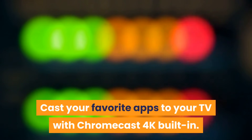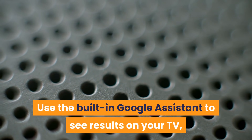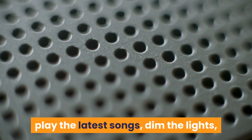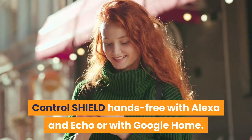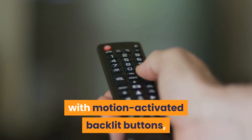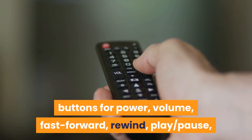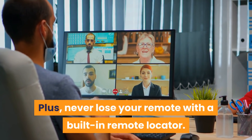Cast your favorite apps to your TV with Chromecast 4K built-in. Use the built-in Google Assistant to see results on your TV, control playback on your favorite shows, share your photos, see your Nest Cam, display your calendar, check the traffic, play the latest songs, dim the lights, and so much more — all with your voice. Control Shield hands-free with Alexa and Echo or with Google Home. The all-new Shield remote features motion-activated backlit buttons, voice control, Bluetooth control, an IR blaster to control your TV, and buttons for power, volume, fast-forward, rewind, play, pause, and a user-customizable button. Plus, never lose your remote with a built-in remote locator.